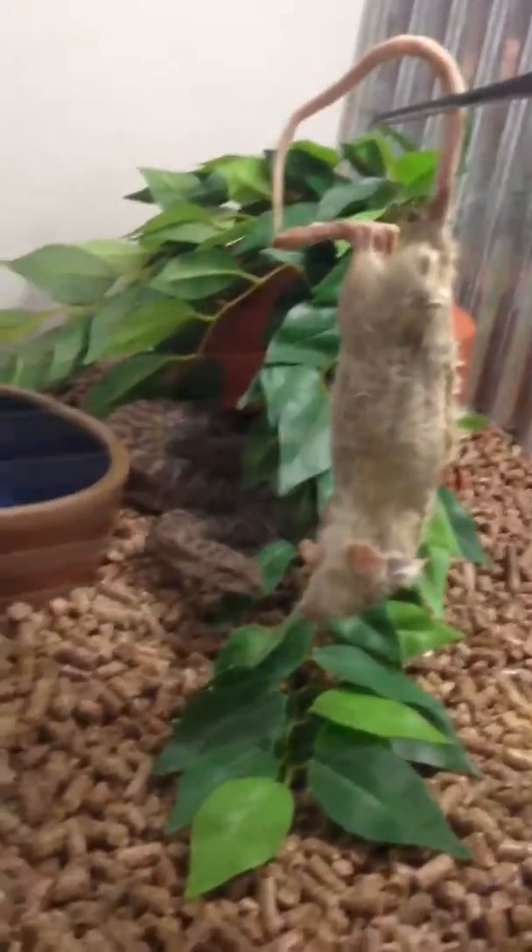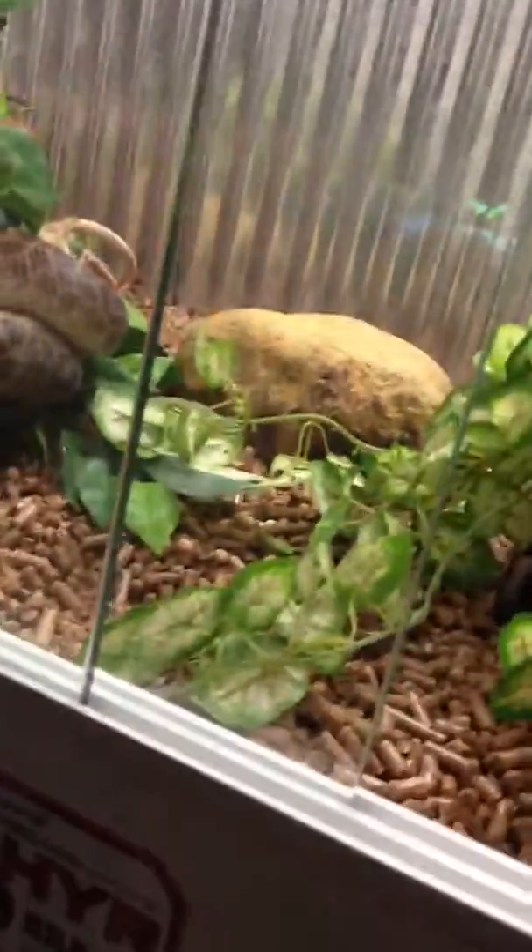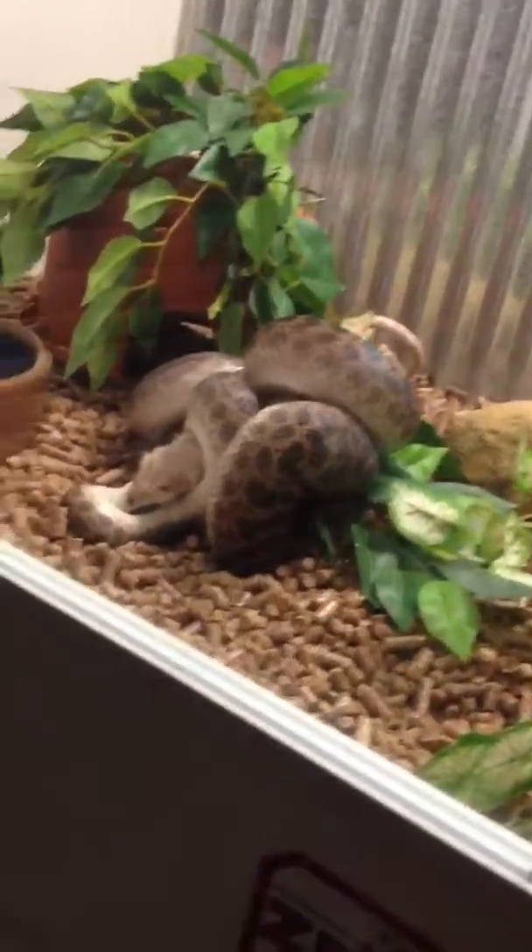Hey everyone, this is just going to be a quick feeding video of all my snakes. First up we've got Tequila, my spotted python. He's a fully grown adult getting a medium rat. I've been fasting him for a while, so he's a bit hungry.